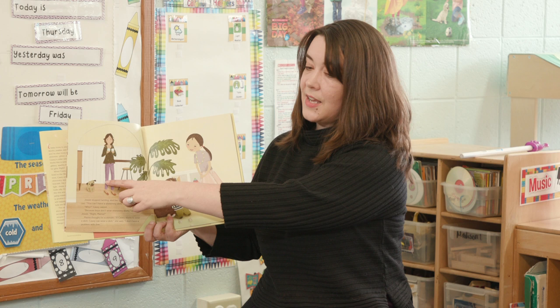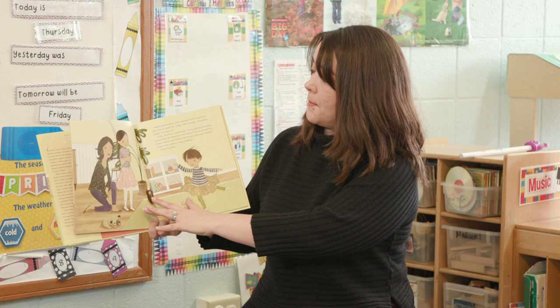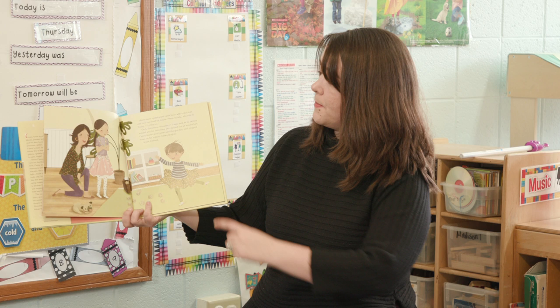Mama thought for a minute. If Casey wants to wear a skirt, Casey can wear a skirt, she said. I don't have a problem with that. So Mama said it's okay. Mama went upstairs and came back with a skirt that was too small for Jesse. Here, buddy, she said to Casey, try this on.